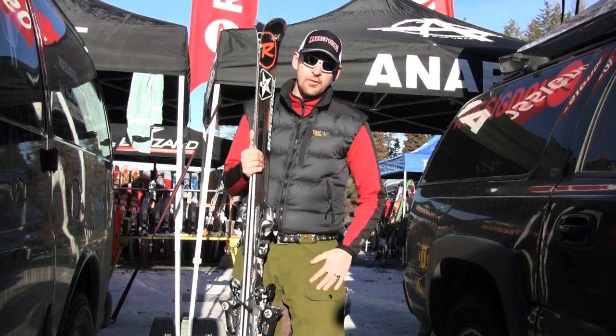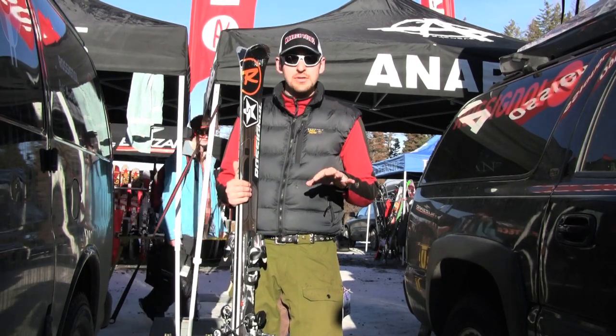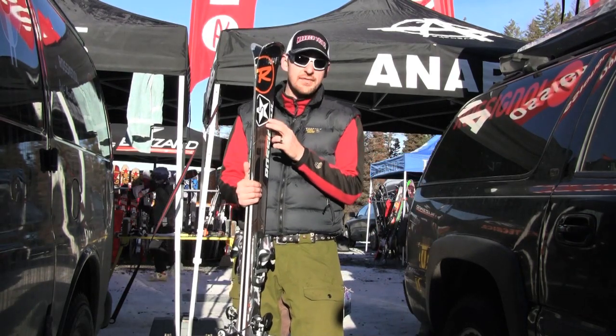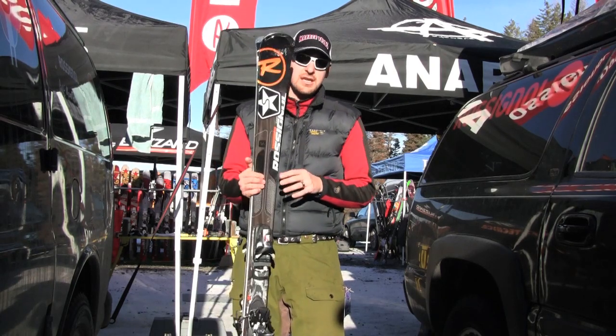Good, powerful, solid intermediate going into advanced level skiing. For those cruising skiers that haven't quite found all their edges yet and are still finding that underneath themselves — you can drive the nose on this if you've got a little more experience, but if you don't, don't be afraid to jump on this particular ski.